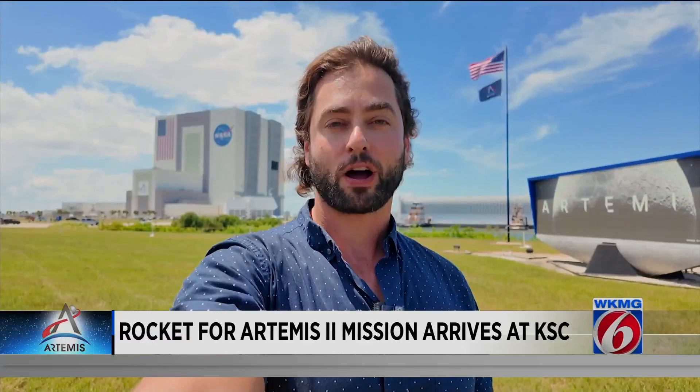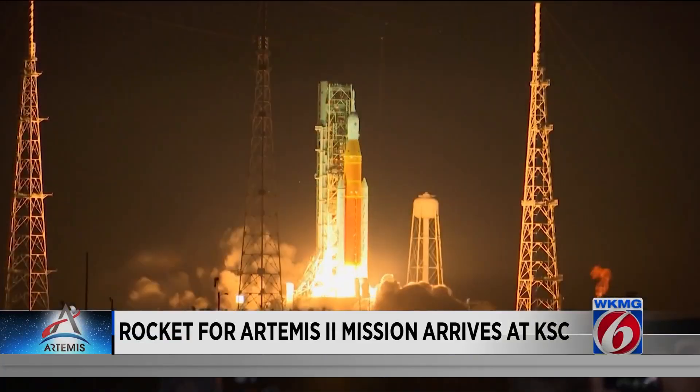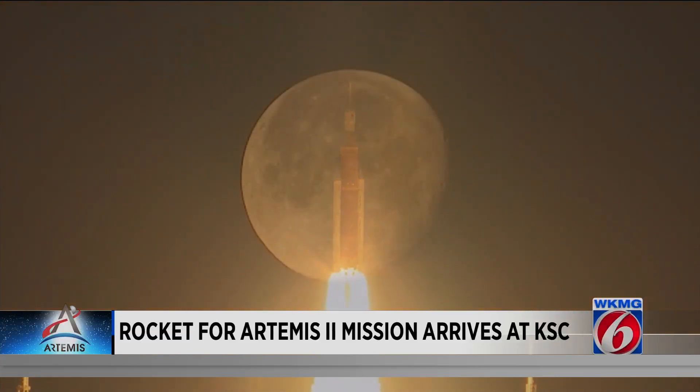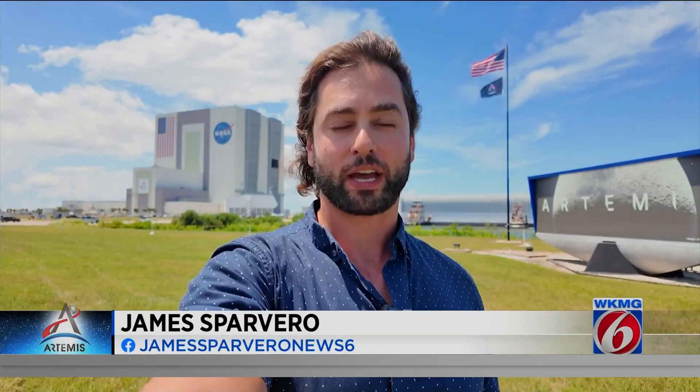The latest delay makes the launch slip until at least September of 2025. And then a year after Artemis 2, that's when NASA plans to launch the third mission of the Artemis program. Artemis 3 is when NASA astronauts are expected to land on the moon for the first time since the Apollo program. At NASA's Kennedy Space Center, I'm James Sparvero, Getting Results, News 6.